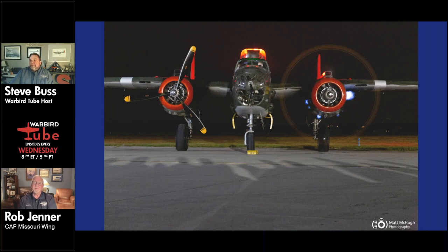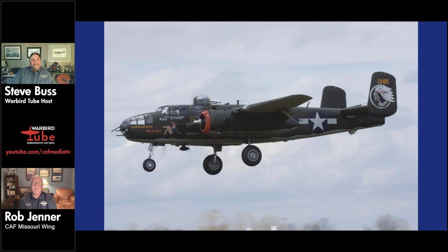The orange cowlings on the engines represent the 501st Squadron's color — each of the four squadrons in the Air Apaches had different colors to distinguish them by the beauty rings on the engines. The wing has retained that color scheme on Show Me.